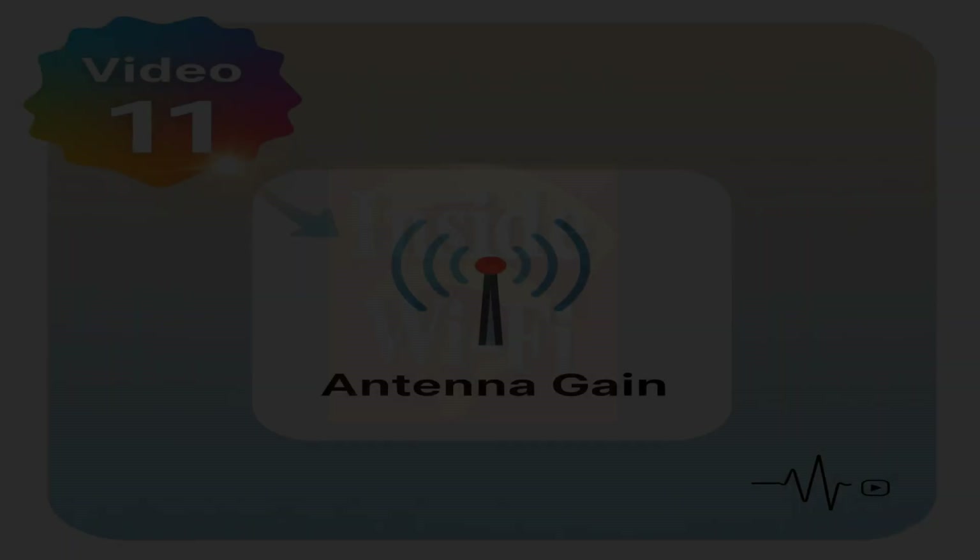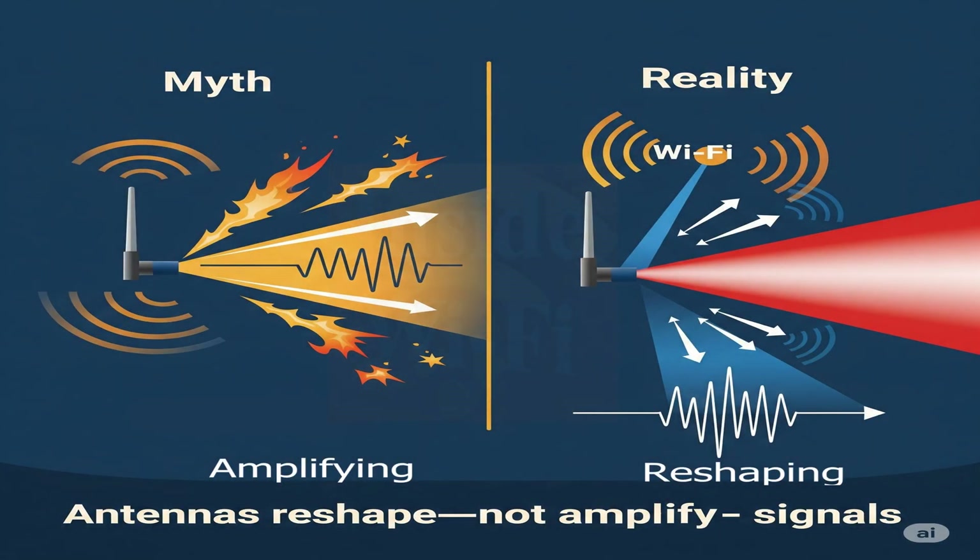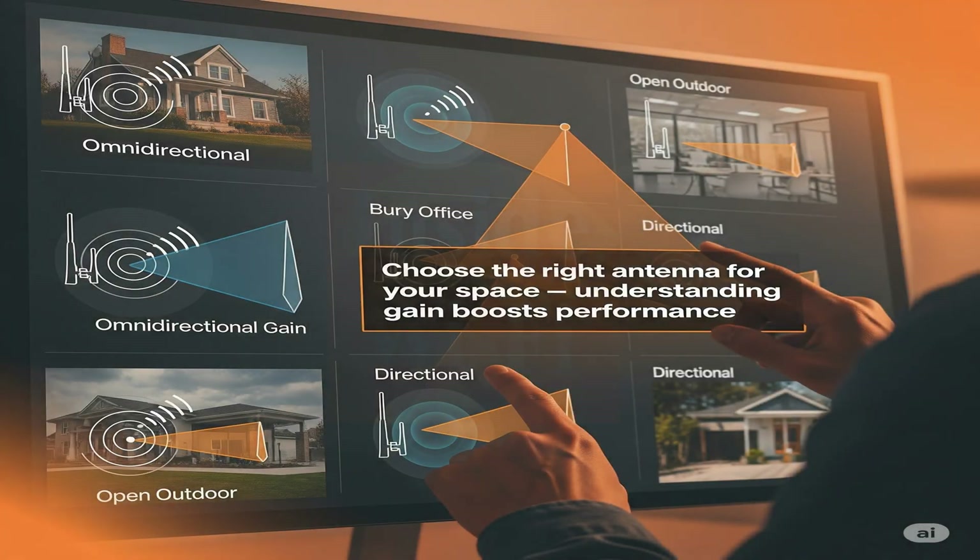Hello and welcome to Inside Wi-Fi, video 11. It's a common misconception that Wi-Fi antennas amplify the signal. Actually, antennas are passive devices — they don't boost the signal's power. Instead, they reshape or redirect existing RF energy to focus it more effectively in specific directions. Understanding antenna gain empowers engineers to make informed decisions for their Wi-Fi setup, ensuring the best possible performance for their specific network environment.